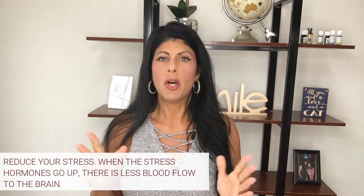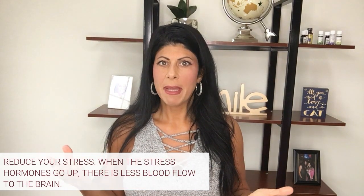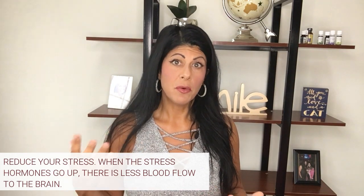Next — and this is another topic I talk about a lot — is to reduce your stress. We all know that stress is detrimental to the body in many ways. It affects our hormones; stress hormones go up, and when the stress hormones go up, there's less blood flow to the brain as it goes into the extremities, triggering a fight-or-flight reaction. So stress is very damaging and harmful overall.